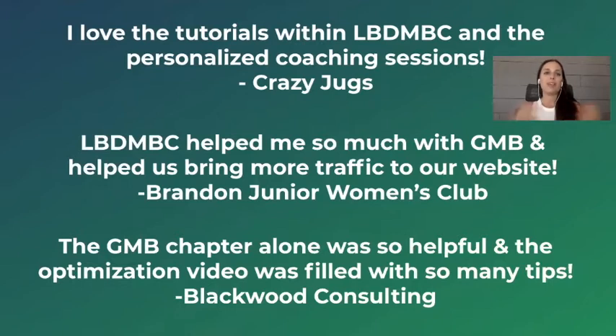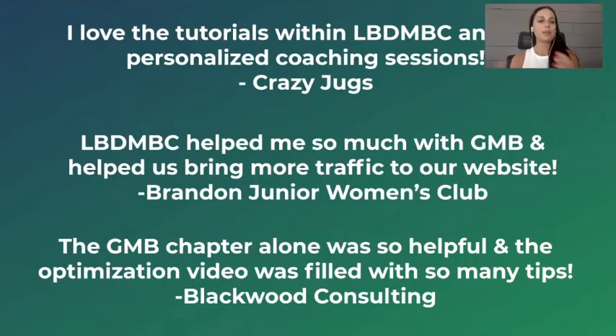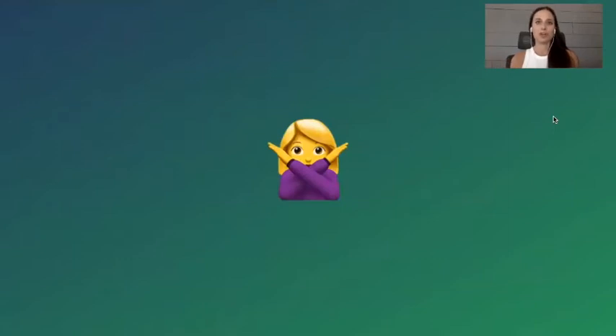Sandy McCormick and Tim McCormick said, 'I love the tutorials within Local Business Digital Marketing Bootcamp and the personalized coaching sessions.' Somebody from Brandon Junior Women's Club said, 'Local Business Digital Marketing Bootcamp helped me so much with Google My Business and helped us bring more traffic to our website.' And Ryan Jacobs with Blackwood Consulting said, 'The Google My Business chapter alone was so helpful, and the optimization video was filled with so many tips.'